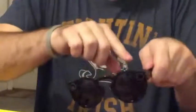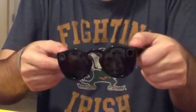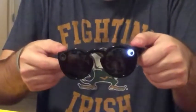Let's take a look at the actual technology built in here. If you actually look, there is a button right here, and that button when pressed will light up, and that means the glasses are recording.